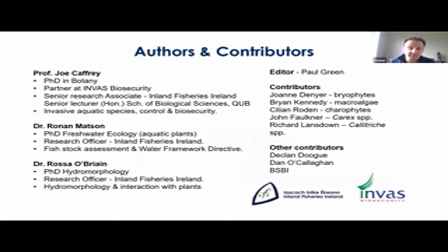Joe Caffrey has been the driver of this book for over 10 years now. He's worked as a Senior Research Officer in IFI working primarily on invasive species control, including a lot of work on invasives like giant hogweed and Lagarosiphon major. Rossa O'Brien recently got his PhD in hydromorphology and works in IFI as a Research Officer, with his main area of interest being hydromorphology in rivers and its interaction with aquatic plants. I got my PhD in UCD back in 2007 where I studied aquatic plants along a nutrient and pollution gradient, and since then I've worked at IFI on fish stock assessment and the Water Framework Directive, but I still have a keen interest in plants.